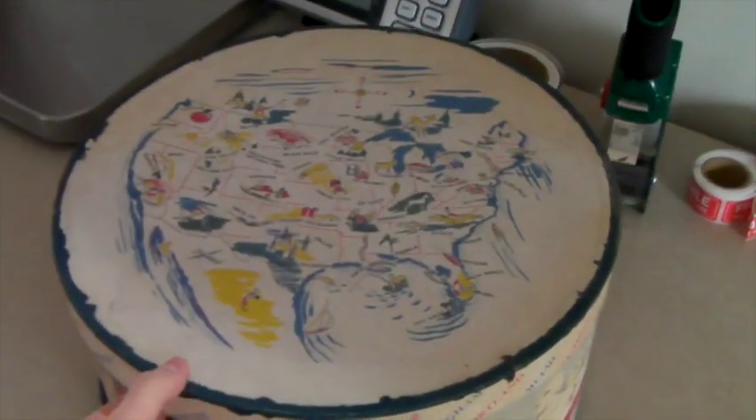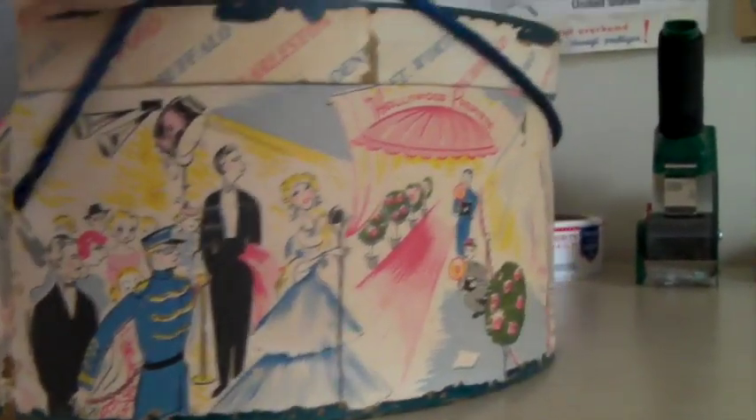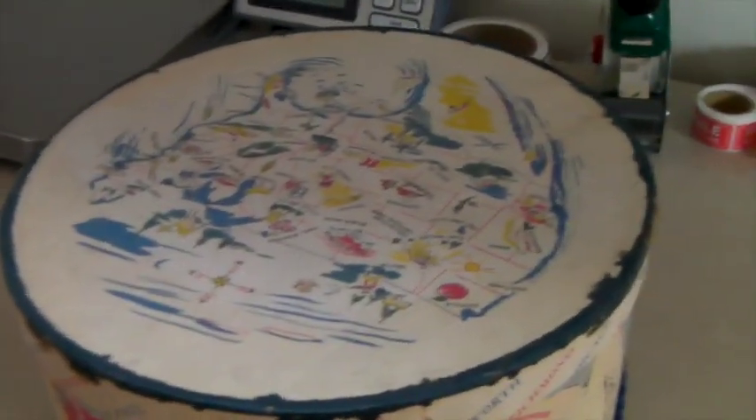This is a vintage hat box — you can see it has the United States on it. It's discolored, but what's cool is all the images around it: icons of the United States. It has Hollywood on it too. It's pretty banged up on the edges and the bottom is kind of messed up, so we sold it for $40 — still a really cool piece.